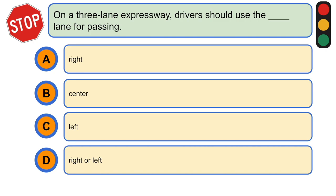On a three-lane expressway, drivers should use which lane for passing? A) right, B) center, C) left, or D) right or left. The correct answer is C) left.